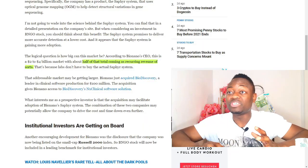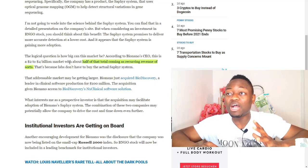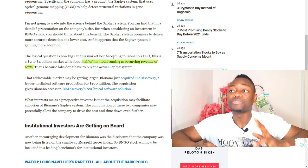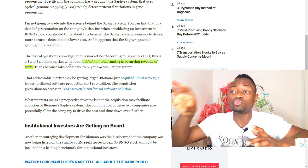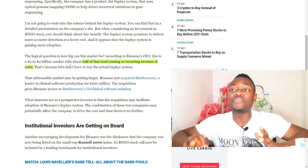Chris continues and asks the logical question: how big can this market be? According to Bionano's CEO, this is a two to four billion dollar market, with about half of that total coming as recurring revenue of sorts.